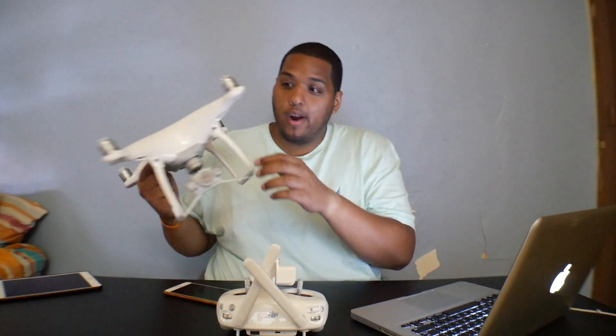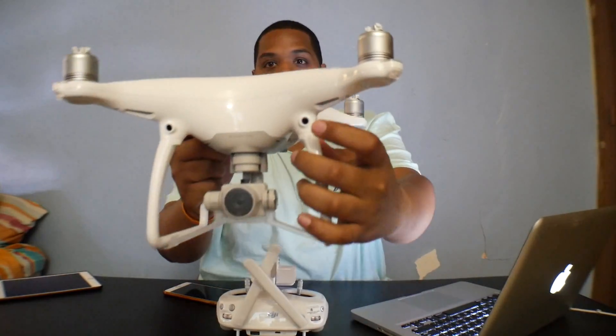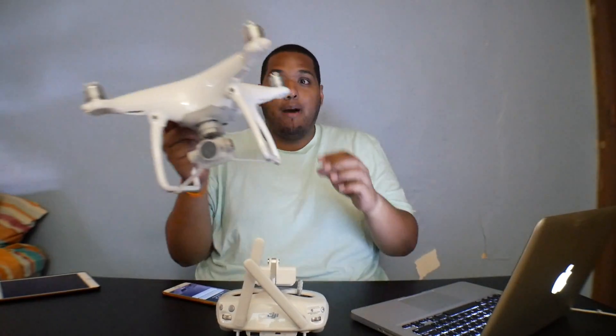The only thing is you're not getting the bag you get with the Karma, and the gimbal doesn't even come off on this one. But it's actually smaller and the range is longer — I think 4.3 miles out on this drone. It has optical awareness and five optical awareness points on the front.